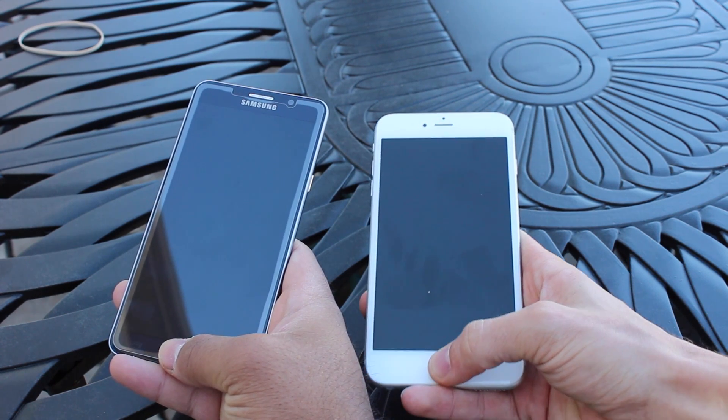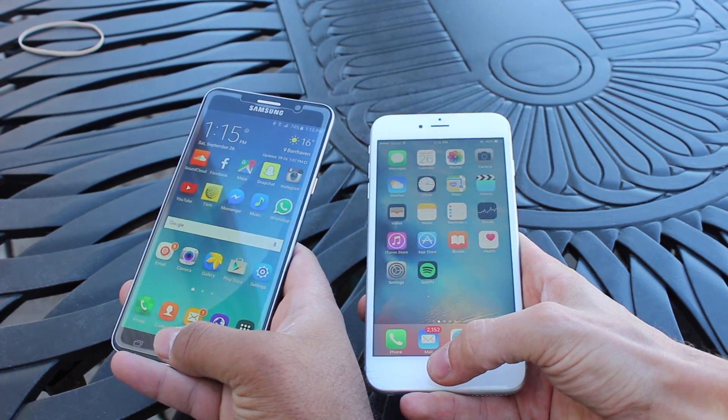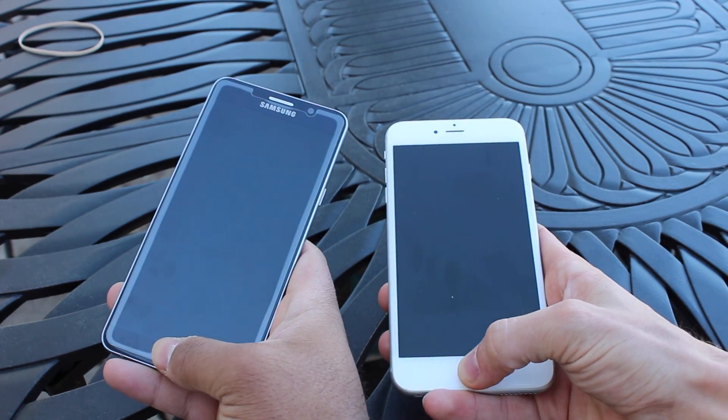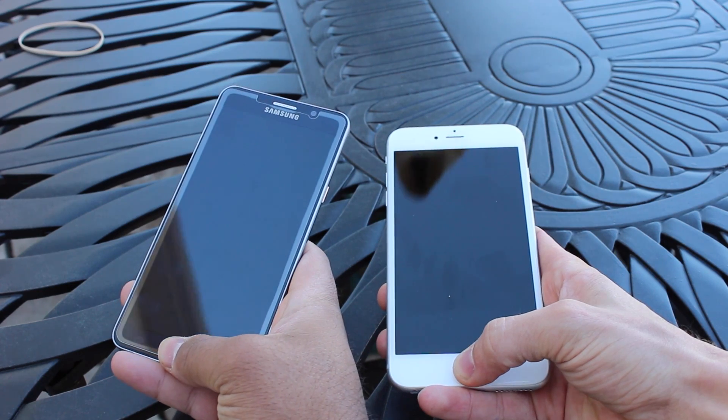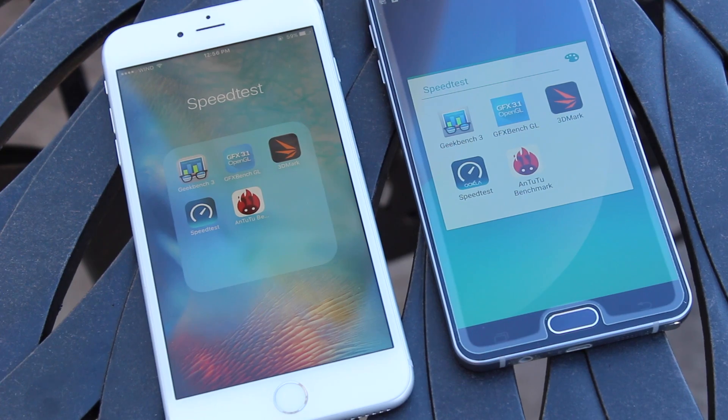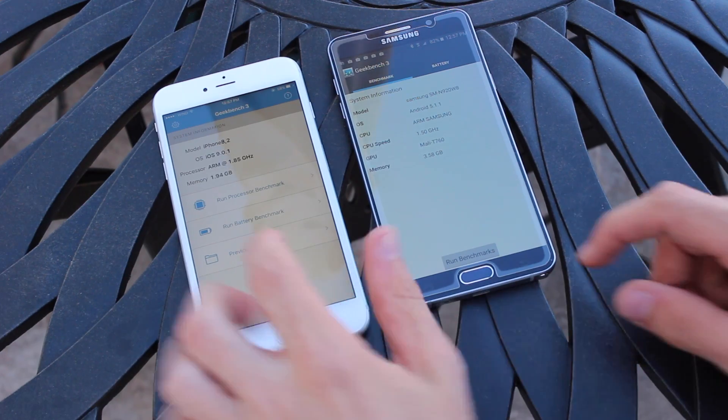We've closed all the applications. The first thing I want to do is a fingerprint test to see which one is able to load quicker. The Touch ID on the iPhone 6s Plus has been very fast, and comparing the two here, you can see that they are actually very similar — both are very speedy at recognizing a fingerprint and logging you in.